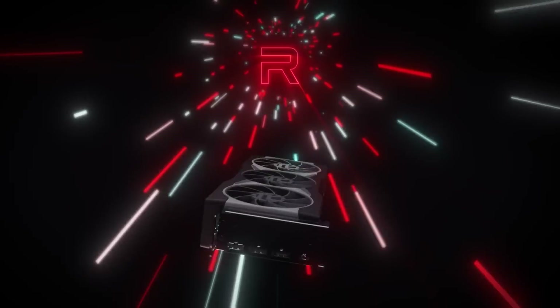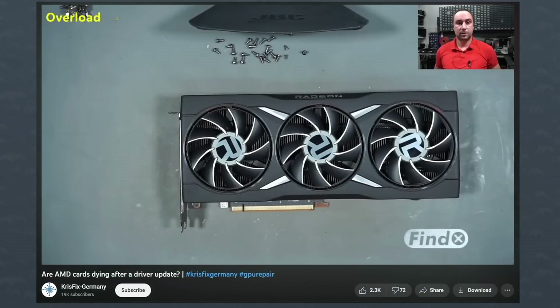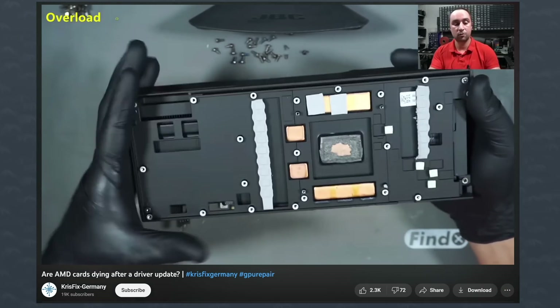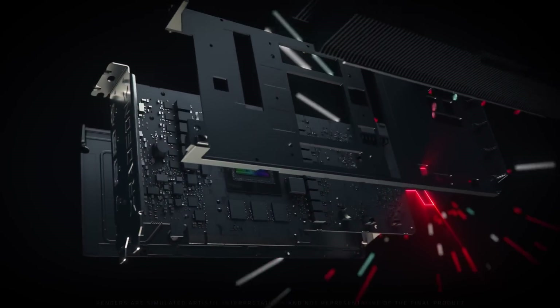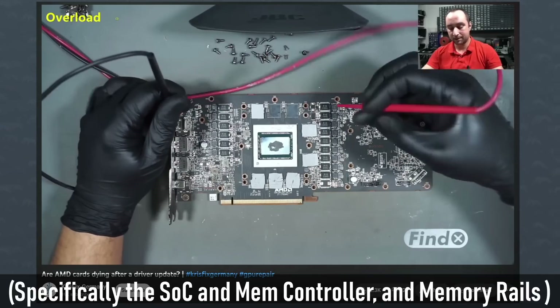Now for the other AMD issue: a repair shop in Germany called Chris Fix saw a wild trend with last-gen GPUs, specifically the RX 6800 and 6900 series. The owner made a video with a reference model 6800 XT that had never been opened — the GPU die was completely toast, everything short-circuiting. He services a lot of GPUs and normally a GPU die dying is about 1 out of 10. But in the last 3 weeks he received 61 cards to repair — specifically Navi 21 GPUs — and 48 of them had the exact same short-circuit issue.